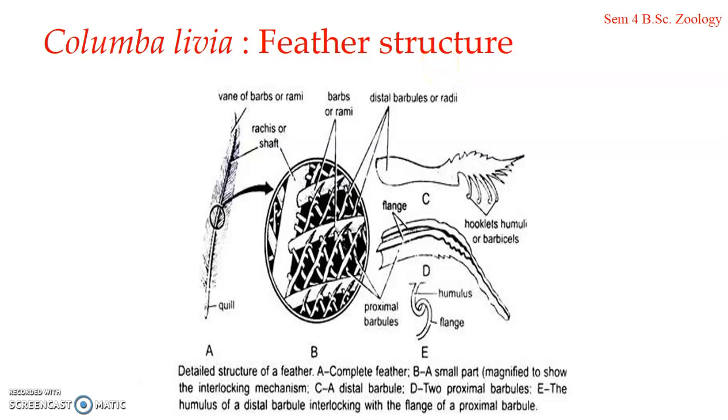Each barb on either side bears a fringe of small, extremely delicate, oblique filamentous processes known as barbules, or radia. These are the barbules which extend out from each barb. There are two types of barbules: proximal barbules, which are directed towards the base of the feather, and distal barbules, which are directed towards the tip of the feather.